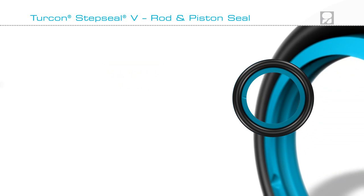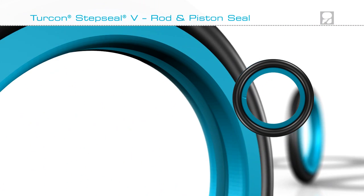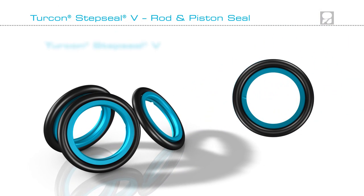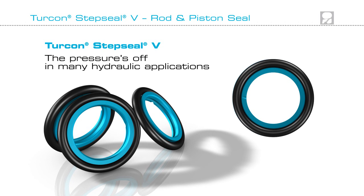Are your hydraulic cylinder operating requirements increasing? Do your customers demand more and more out of your products? Then Turcon Step Seal V could be the answer.